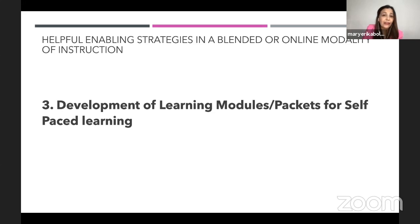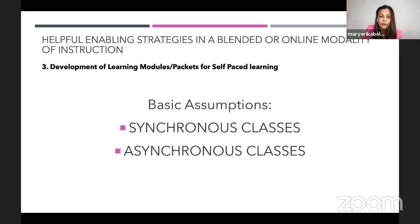My focus here is for self-paced learning. In developing a module or packets for self-paced learning, my basic assumption is that you have both a synchronous and an asynchronous class. If you conduct a fully synchronous class, you may or may not have a learning packet — it depends on your school. The good thing about having a learning module or self-learning kit is that if a student has intermittent or weak connection, they can be guided by their packets.